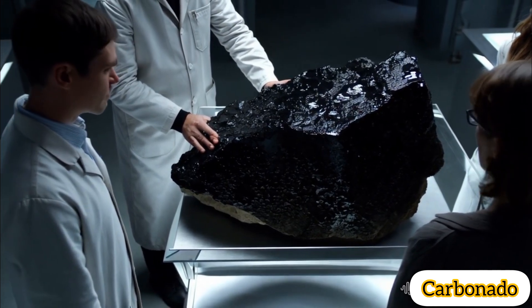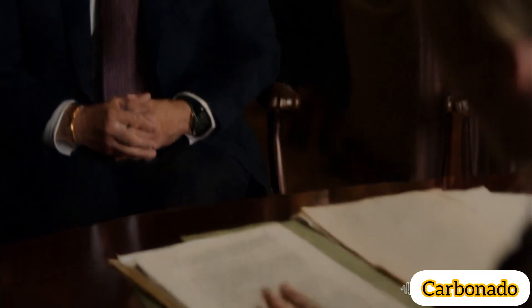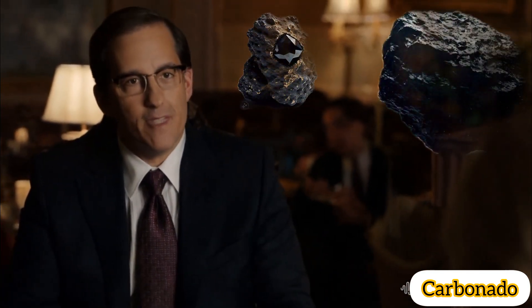Key characteristics. One, appearance. Typically black or dark gray in color, opaque with a porous, granular texture. Unlike transparent diamonds, carbonado does not exhibit the same brilliance or luster.